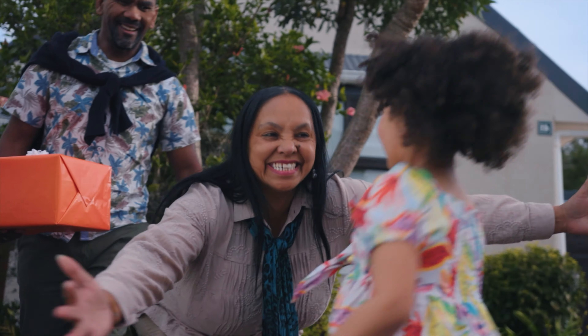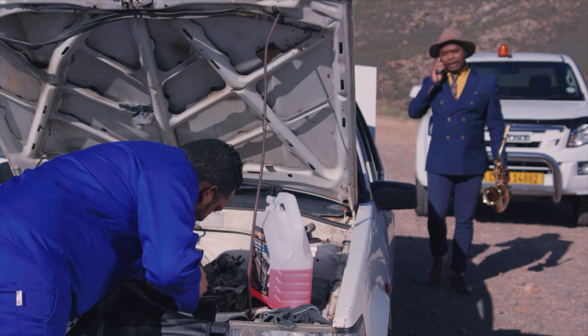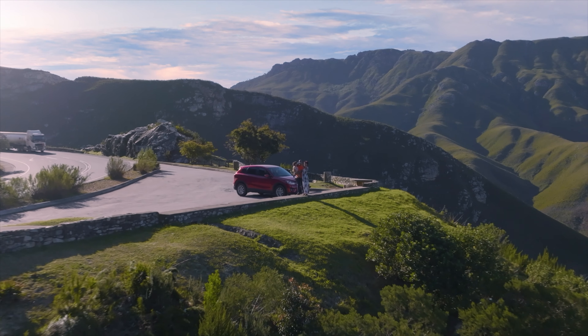Keep your adventure alive, because when it comes to finding the right part at the right price, there's just no place like Midas.